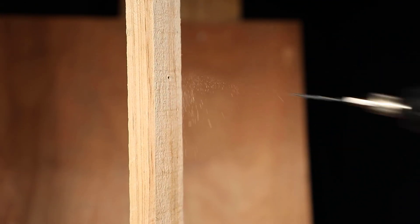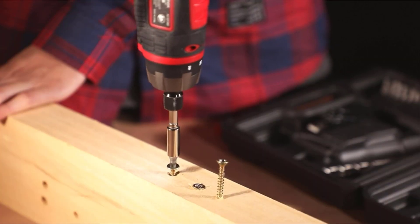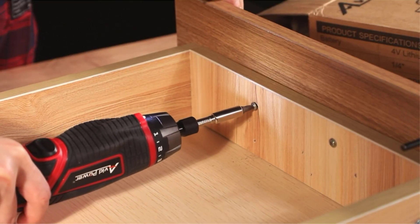As almost all mechanical joints are supported by screws, you need a reliable screwdriver with you at all times for tightening or loosening screws.